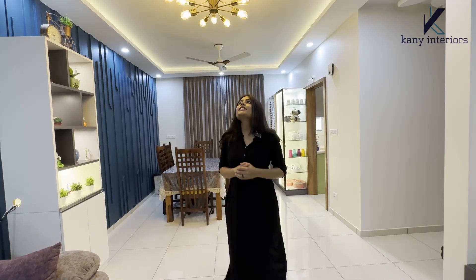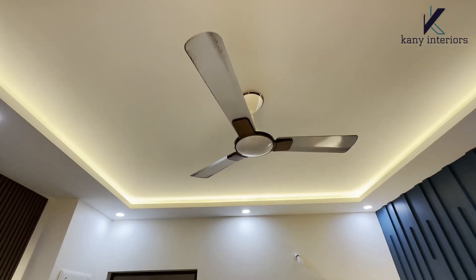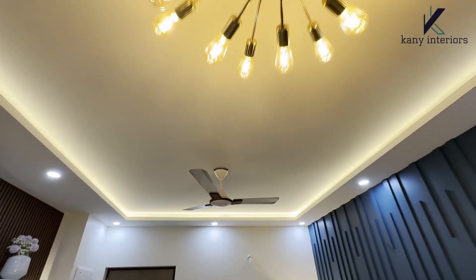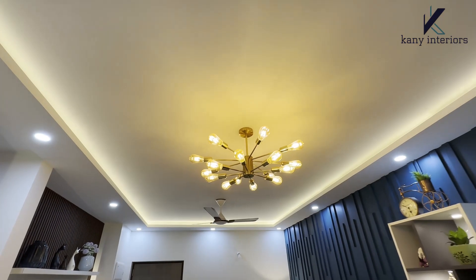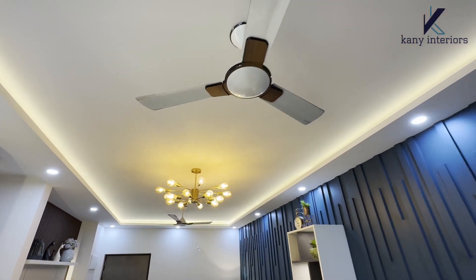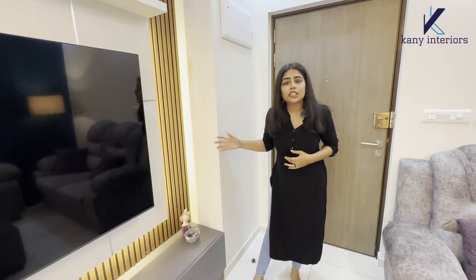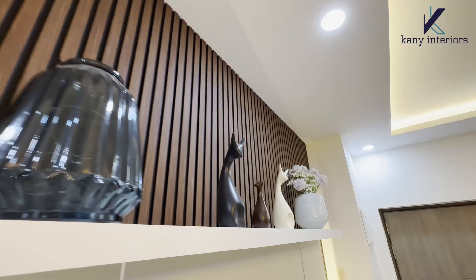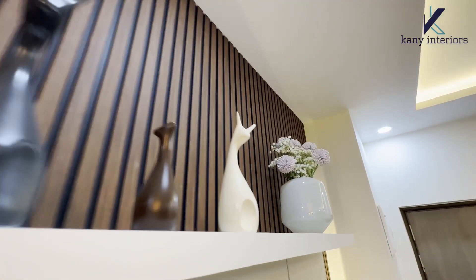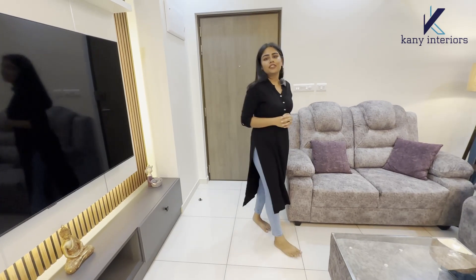Here you can see peripheral fall ceiling with the statement center lights. On the right side of the living room we have given a TV unit with louvers and back panels in the color combination of white and gray with some storage cabinets.